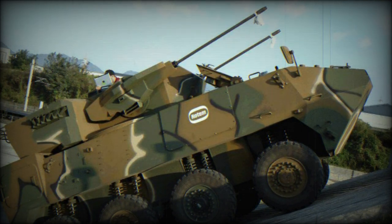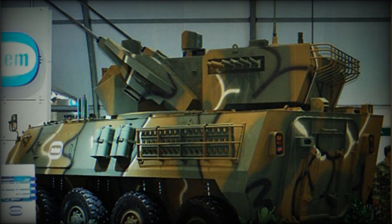The vehicle has a crew of three, including commander, gunner, and driver, though the manufacturer suggests it can accommodate more operators. The driver is seated towards the front on the right side, with the diesel power pack to the left.